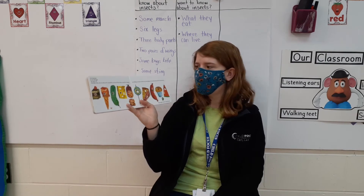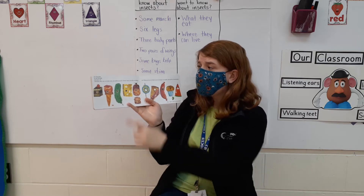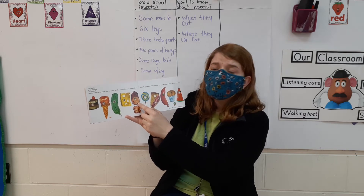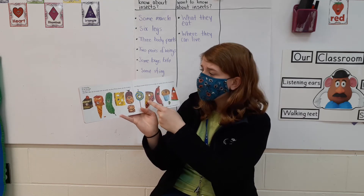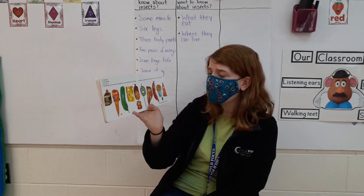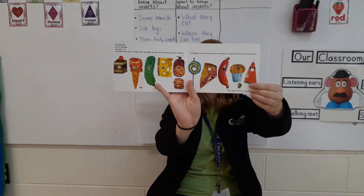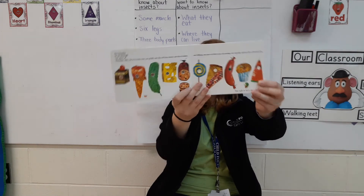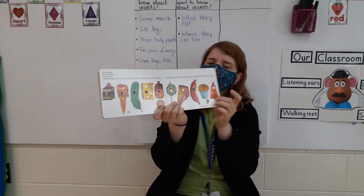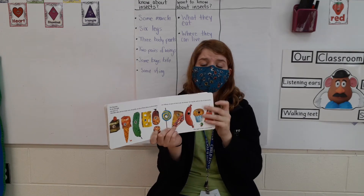On Saturday, oh no, he ate through one piece of chocolate cake, one ice cream cone, one pickle, one slice of Swiss cheese, one slice of salami, one lollipop, one piece of cherry pie, one sausage, one cupcake, and one slice of watermelon. That night he had a stomach ache. Look at him right there — look how sick he looks. That's a lot of sometimes food that he ate. And although he ate through the watermelon at the end, I don't think that helped with all of this other food. That's not things that caterpillars are supposed to eat.